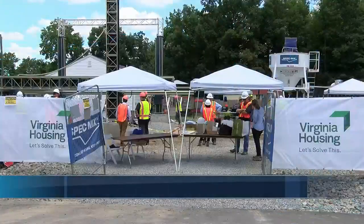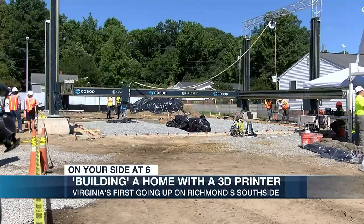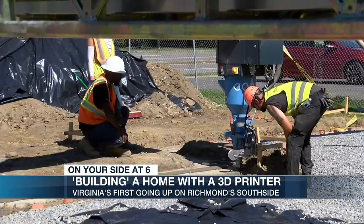The sounds you would normally hear at a construction site are not happening at this lot on Richmond's south side. These are sounds from Virginia's first home being built with a 3D printer.